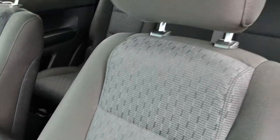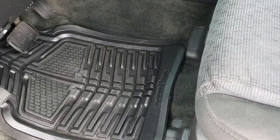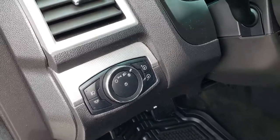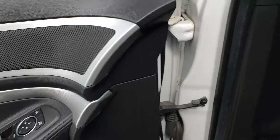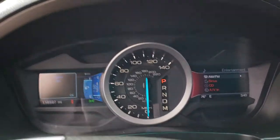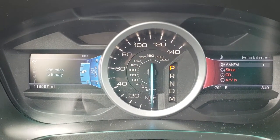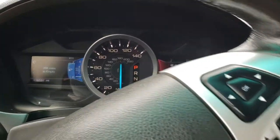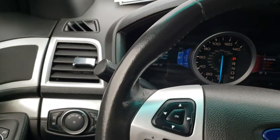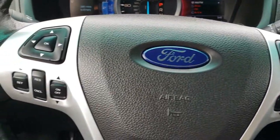Inside, the XLT package gives you the black cloth interior. There are no rips, there are no tears. We have Goodyear floor mats throughout, automatic lights, power windows, power locks, and power mirrors. As we hop into the vehicle, we see that this vehicle does have 118,597 miles. Considering the miles on this vehicle, it is in really nice condition. The steering wheel is in nice condition — no rips, tears, or wear through the steering wheel.